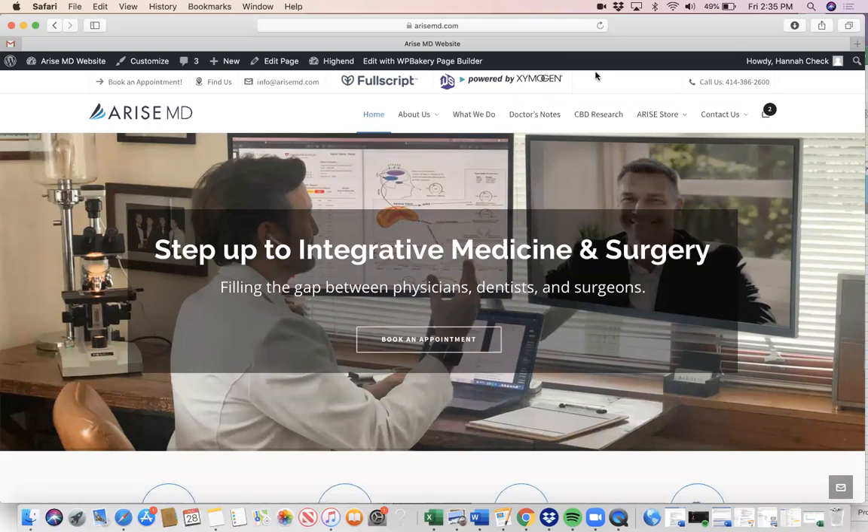Hi, my name is Hannah Check, and I am AriseMD's practice manager. I'm here today to go over with you how to create your own account through Fullscript.